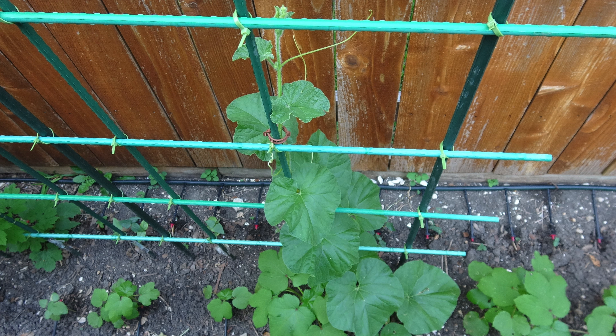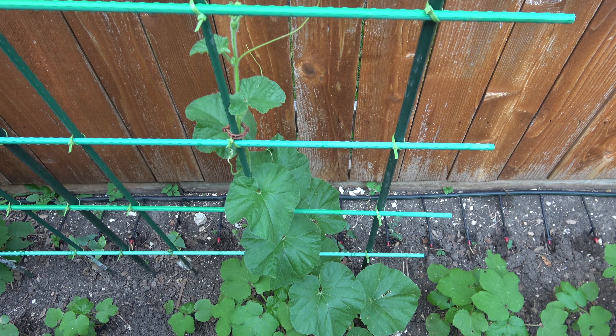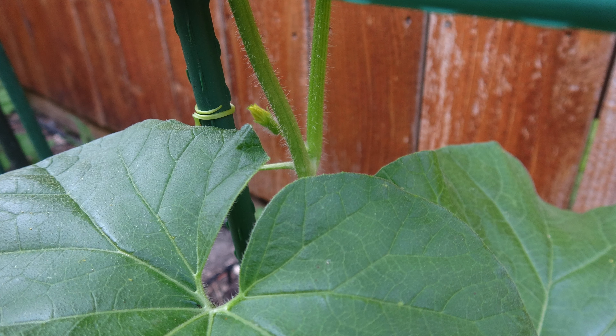Once upon a time in my garden, I saw this beautiful and healthy plant that was growing. At first, I didn't know what kind of plant it was. I thought it was a squash because the leaves are big and look like a squash.